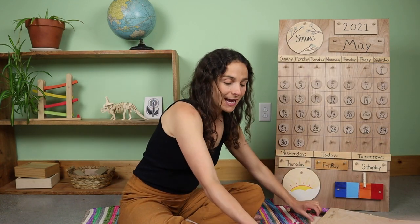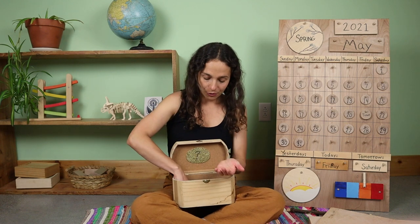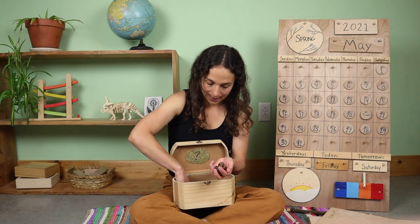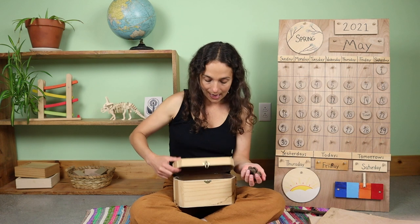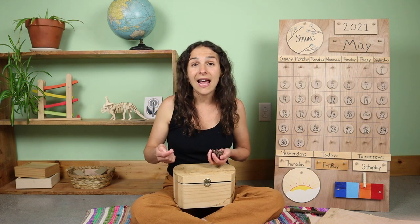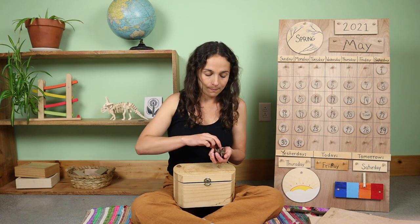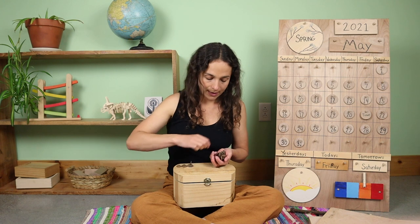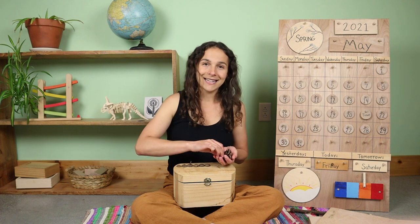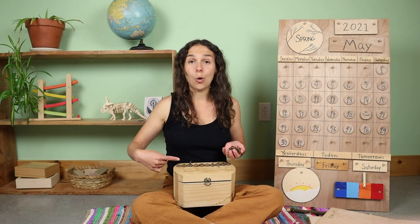We have one more thing to count today before we move on. Because today is Friday, we are going to be counting 24 acorn tops. As we count them, I'm going to make two rows of ten across the top of the box, and the extra acorn tops will go at the bottom. Let's count together: 1, 2, 3, 4, 5, 6, 7, 8, 9, 10 — one row of ten.